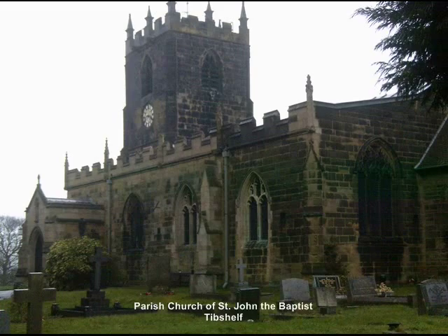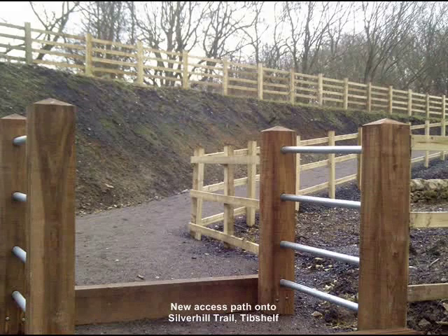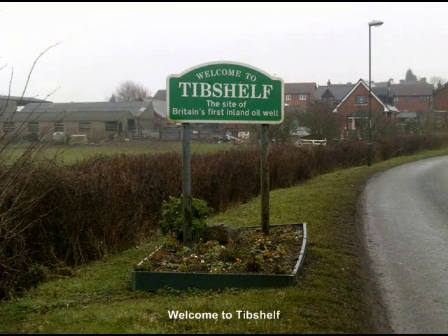Agriculture has always been an important part of the economy at Tib Shelf, but originally all the land was owned by just a handful of families, until the Tib Shelf estate was given to the Crown in 1553 as a revenue source for the newly constructed St Thomas' Hospital in London. The hospital remained as the landlord until the takeover by the National Health Service in 1946, after which the properties were all sold off, mainly to sitting tenants.